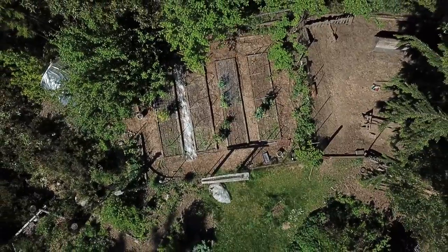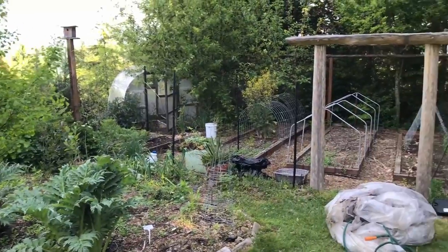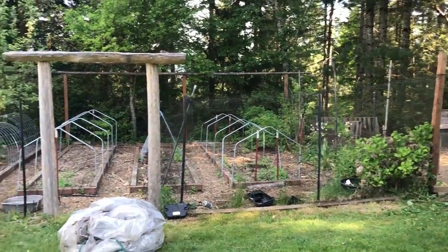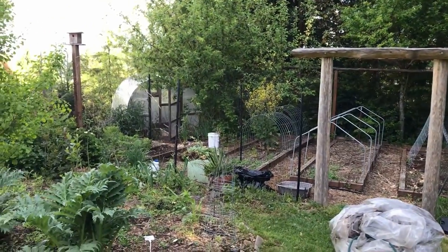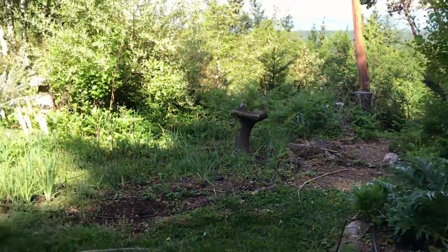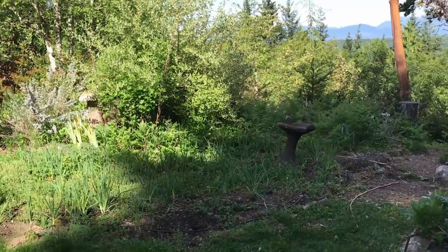But before we get too far into all the work and getting everything cleaned up to the point where we like it, I want to take you guys on a little bit of a farm tour and show you where our starting point is for 2019. So this is probably a good place to begin — this is our vegetable garden, formal garden area. It's totally fenced in and we also grow a bunch of veggies in these beds that are not too distinct at the moment.